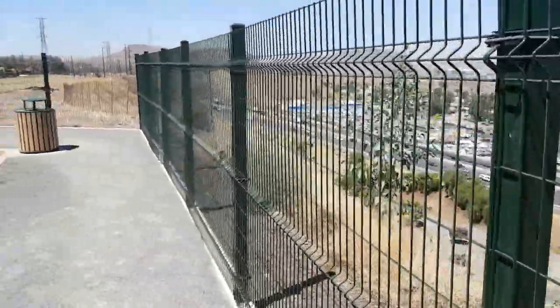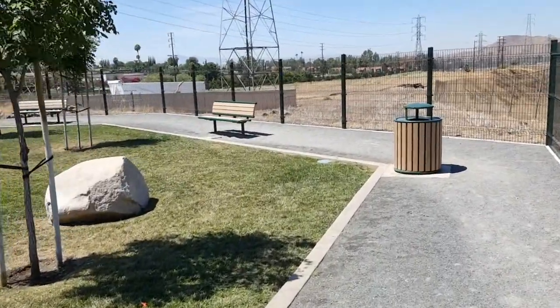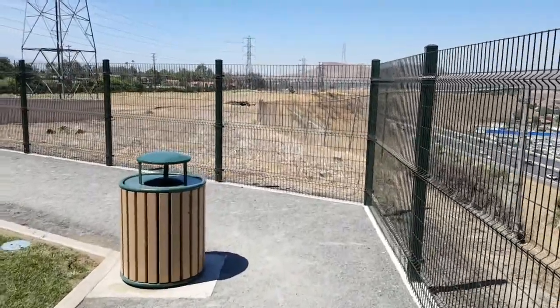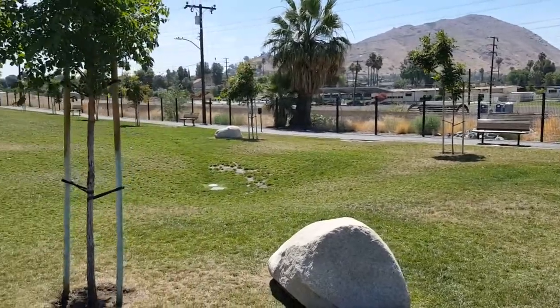This is a really nice dog park, really well kept. I do believe there are some lights here up towards the front, but it does close at dusk, so they're just here for security.